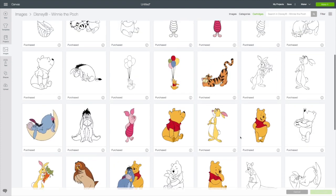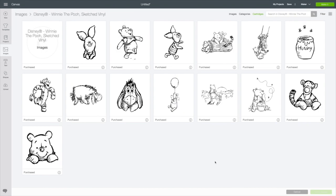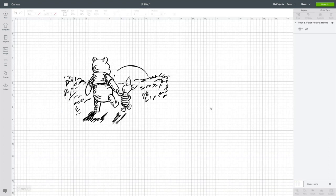Winnie the Pooh. Next up, Winnie the Pooh sketched vinyl. These are adorable. Look at Happy Eeyore — just adorable. I thought this would be really adorable to put on a glass block for a baby's room. Just so cute.